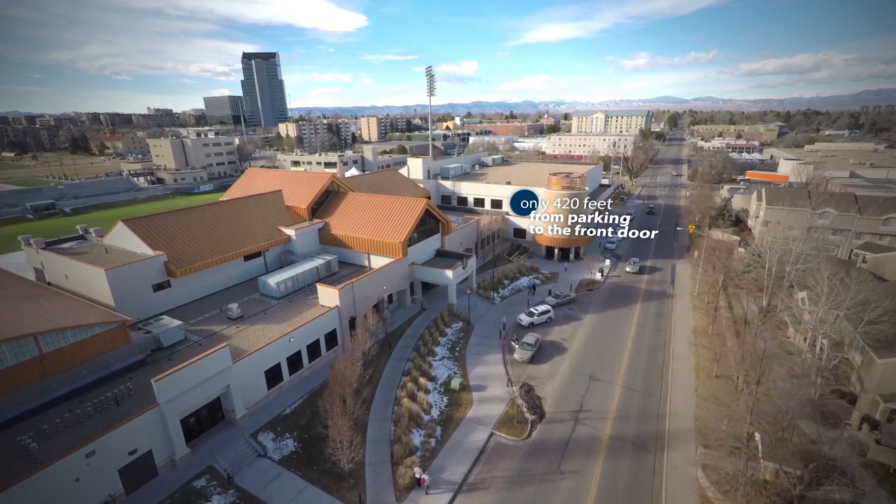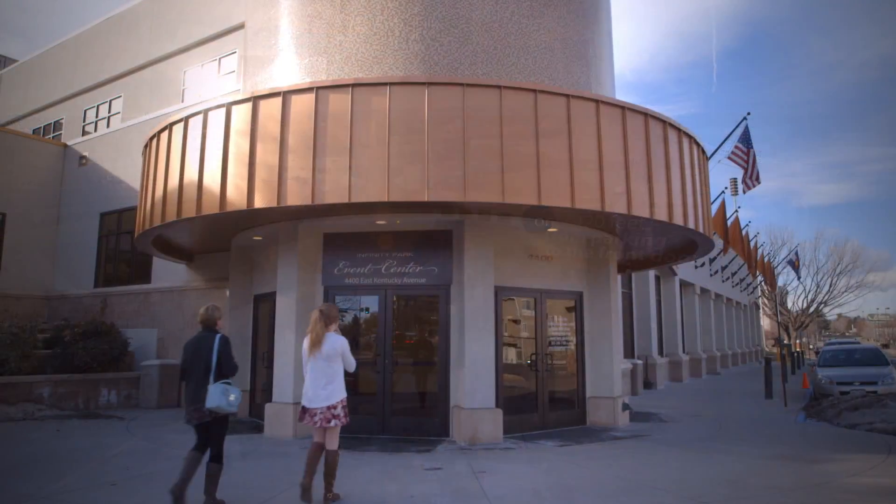In addition to having such a fantastic event, we also beat all of the numbers that we have in the past. We brought in the most revenue, and we credit a lot of that to being here in a venue that really supported that.